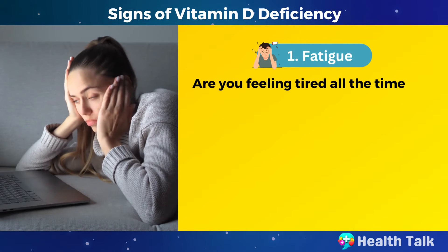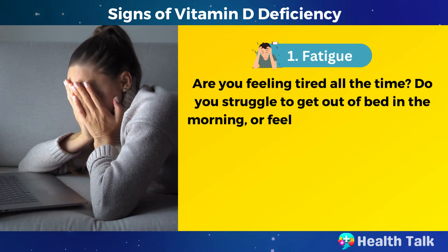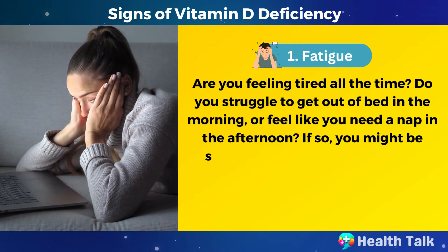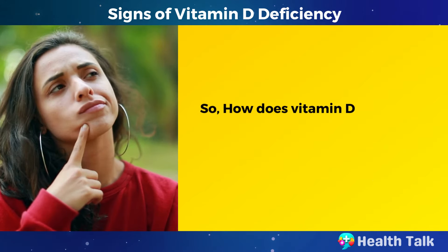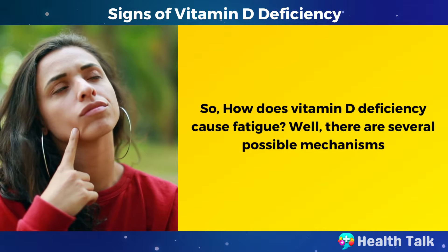Number 1: Fatigue. Are you feeling tired all the time? Do you struggle to get out of bed in the morning or feel like you need a nap in the afternoon? If so, you might be suffering from fatigue caused by vitamin D deficiency. So how does vitamin D deficiency cause fatigue? Well, there are several possible mechanisms.